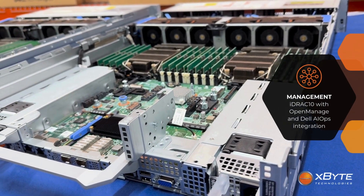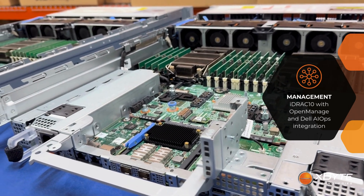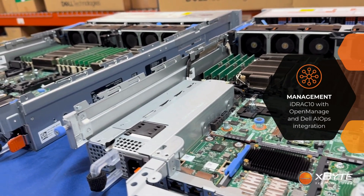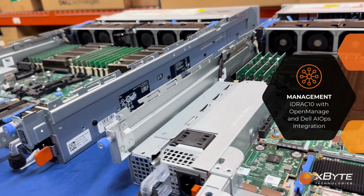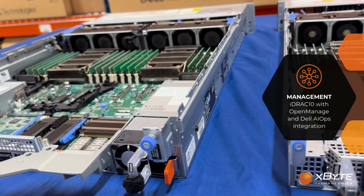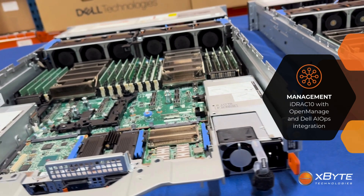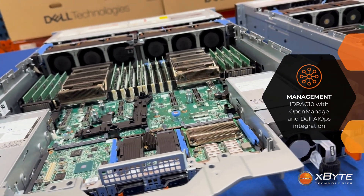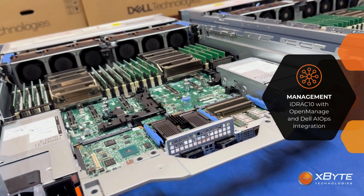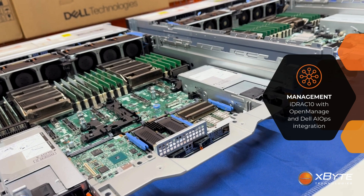Since the 14th Gen PowerEdge servers, we've relied heavily on iDRAC 9 for server management, and this remained constant through the years, even with the R760 and the rest of the 16th Gen portfolio. However, moving forward, starting with the R770 and all other 17th Gen servers, we'll now be utilizing Dell's all-new iDRAC 10. If you used iDRAC 9, don't worry — you won't get lost in iDRAC 10, but you will notice a refreshed interface, faster responsiveness, and way more detailed telemetry. It also integrates more tightly with OpenManage Enterprise and Dell AIOps.